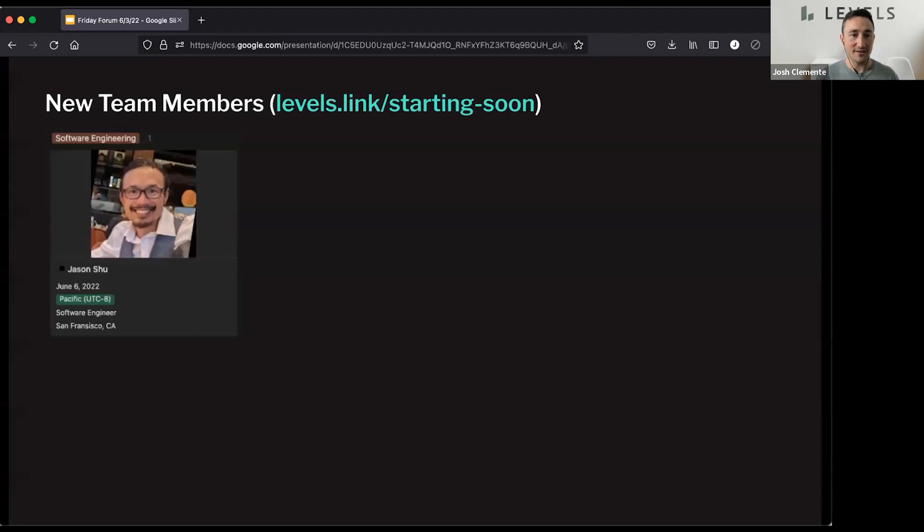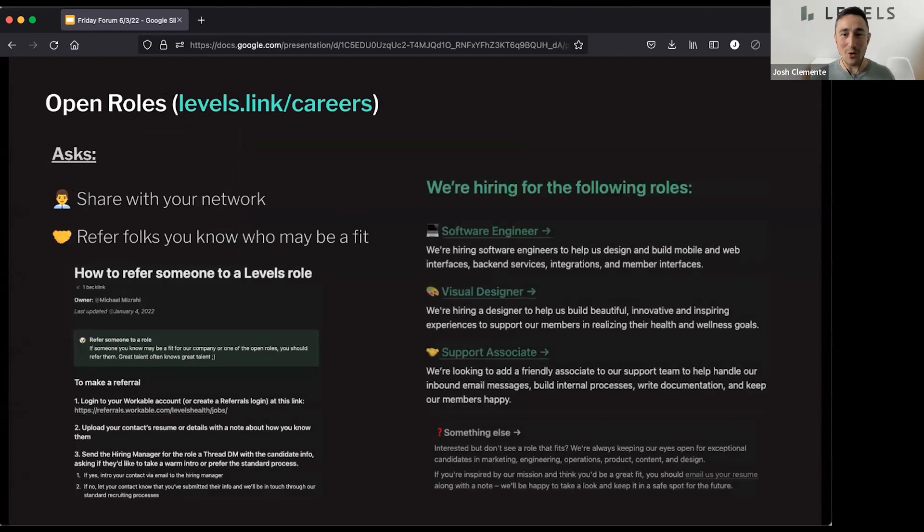Jump into hiring updates. Happy to announce that Jason Shue is going to be joining us on June 6th — right around the corner. Had a really awesome chat with Jason, very excited to have him joining the team — just another force multiplier as I like to say. We still have three open roles: software engineer, visual designer, and support associate. If you are or know someone who would be a great fit for the Levels culture, please send them to levels.link/careers or shoot us a cold email.